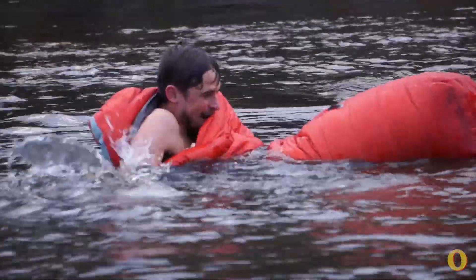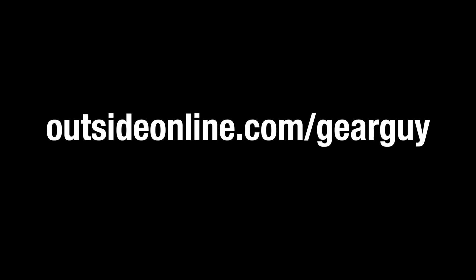For more information about these bags, including how long it took them to dry as well as how well they did when they actually were dry, check out my column at OutsideOnline.com/GearGuy.